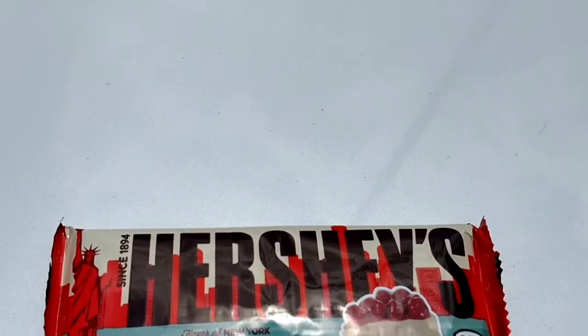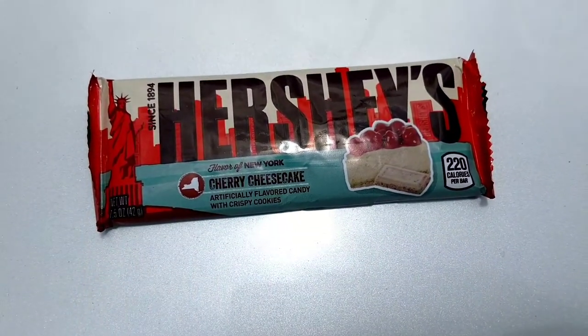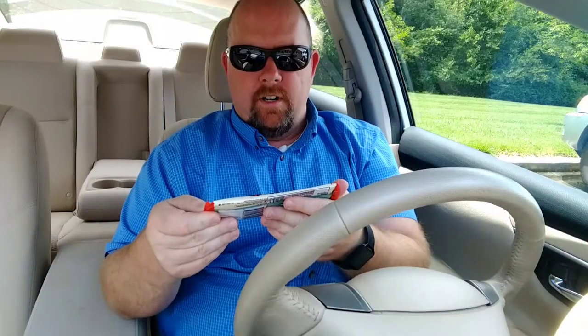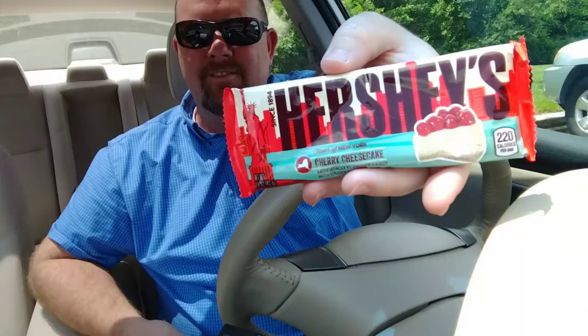Ronnie from Southern Food Junkie. Today we're bringing you a new product review. We started this Flavor of the States series — each state has a different flavor. This is Hershey's Chocolate, and this is the flavor of New York.